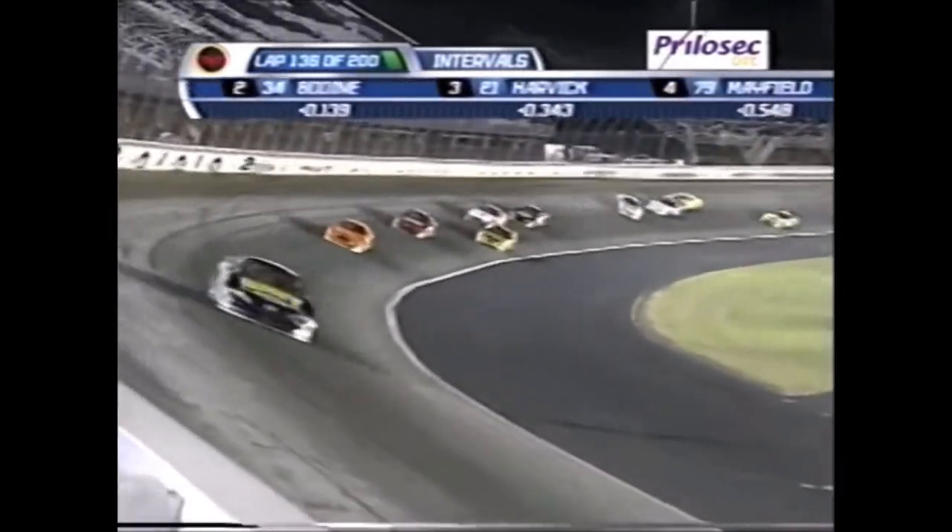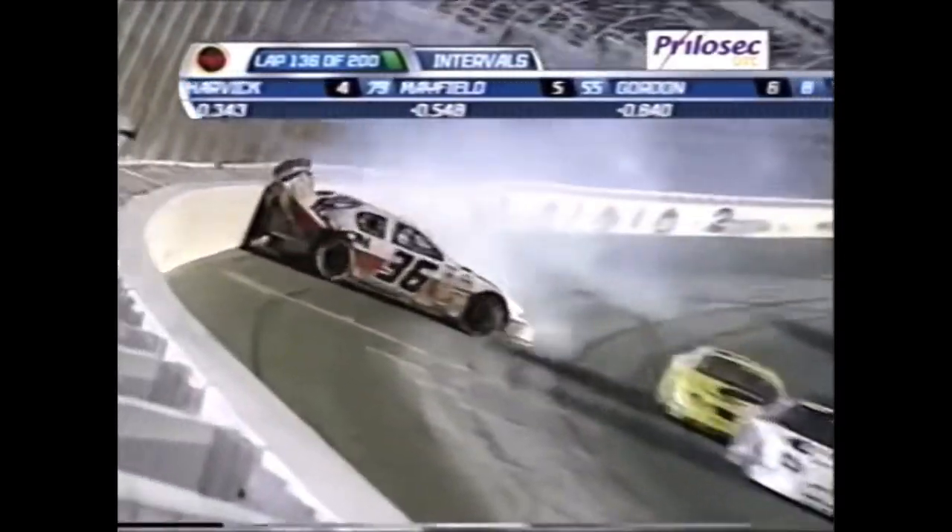So Harvick moves in. Nolan slides up the racetrack into TJ Bell.